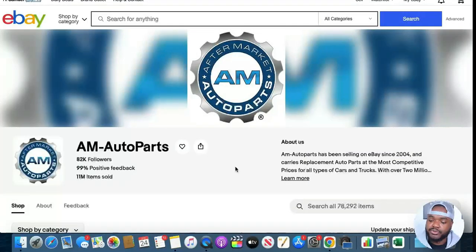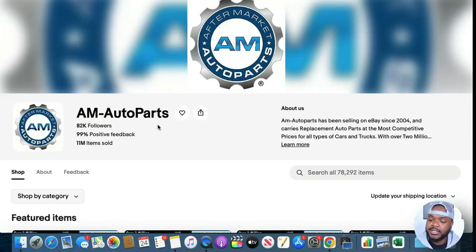If you're from the US and you shop on eBay, you've probably come across this eBay store called AM Auto Parts. They've sold over 11 million different items since 2004, and the amount of money this store is making is the most I've seen any eBay seller make in just 30 days. I want to go through exactly how much money they're making and what they're doing right, so that if you sell on eBay, you can implement some of these tactics to your own business.